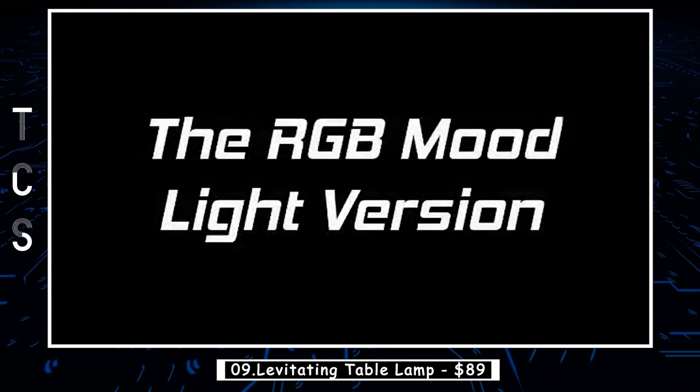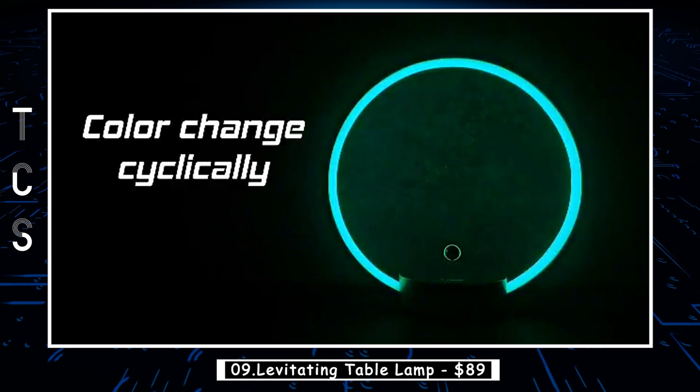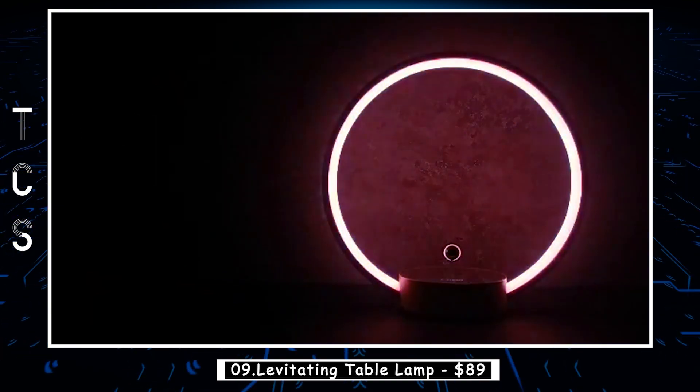Experience a relaxed and romantic atmosphere as the bulb rotates 360 degrees and hovers freely in the air, casting a gentle glow. Inspired by Nordic elegance and minimalism, this modern and creative light bulb brings a chic and contemporary touch to any home or office space.